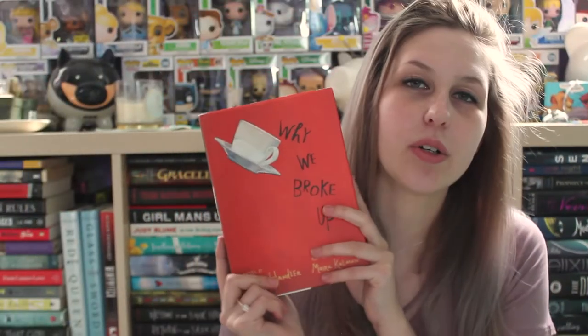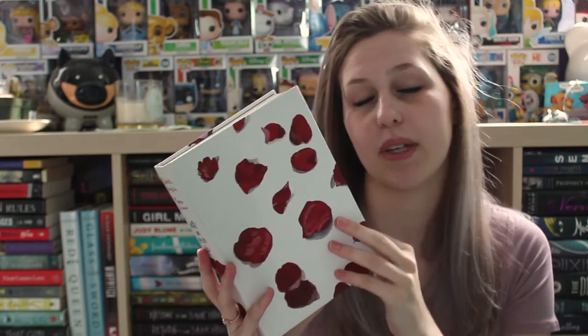The next one is Why We Broke Up by Daniel Handler. Once you take the dust jacket off, it's these beautiful rose petals. Honestly I would just have the book without the regular cover on it, but I'd lose the dust jacket and then I'd be upset. I love this book — I thought it was so interesting with all the pictures. I love books with media in it, which is probably why I was drawn to Illuminae as well. This cover is gorgeous and it's always going to be one of my favorites. It's also one of those butter covers, so you just want to rub your face all over it.